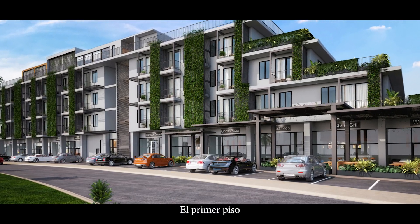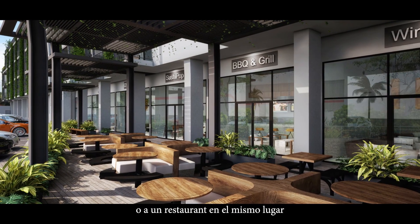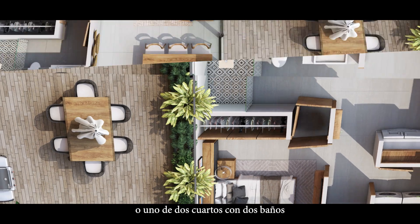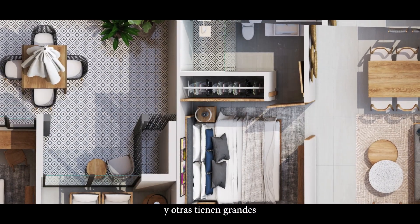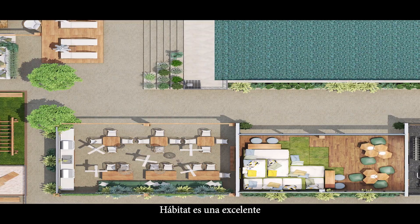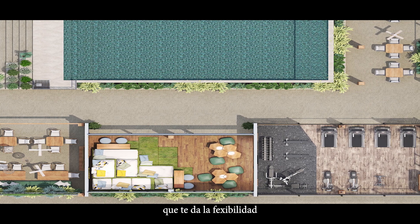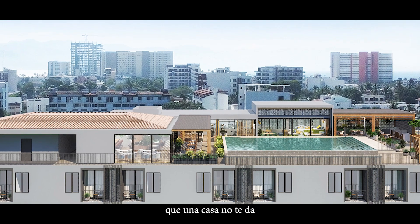The first floor has 12 commercial spaces, so you can enjoy the convenience of shops and restaurants right there on site. There are five different floor plans to choose from — all are two bedroom, two full bathrooms. Some units have balconies and others have large private patios or terraces. Habitat is a wonderful option for buyers looking for comfort and modern finishes, with large outdoor spaces that give you the flexibility of a lock-and-go option for snowbirds that a standalone home doesn't.